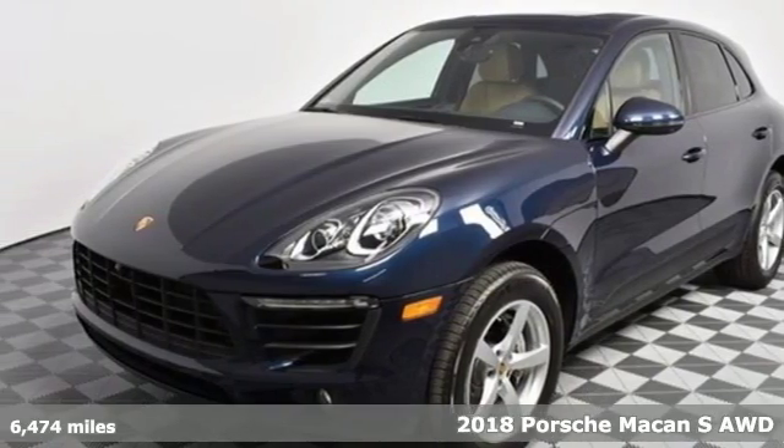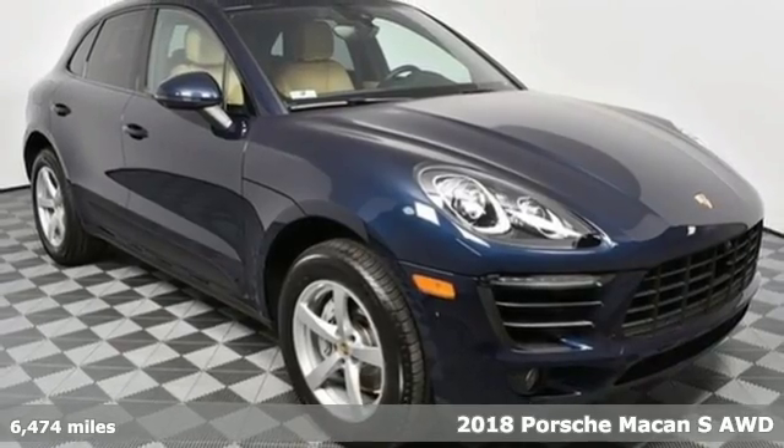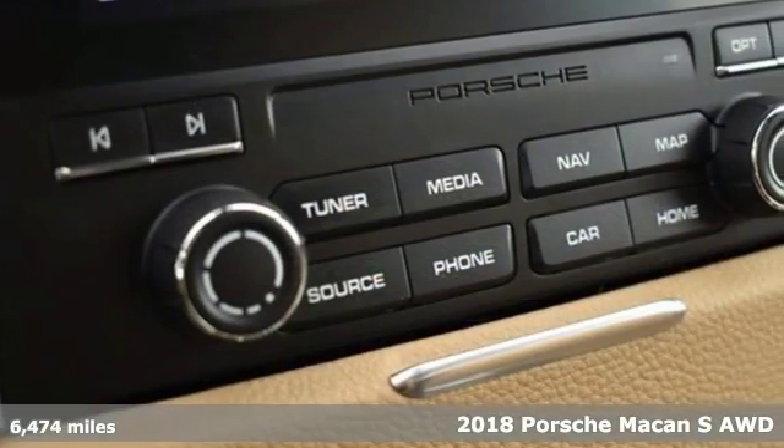Here's a 2018 Porsche Macan. There's no substitute for a Porsche. It boasts an impressive list of features like these.